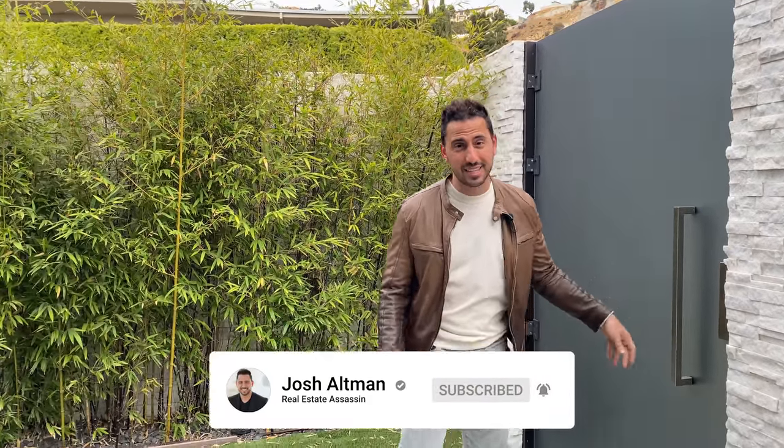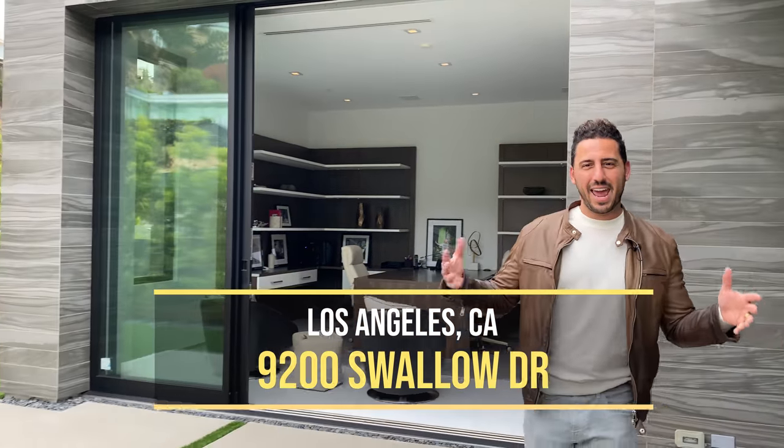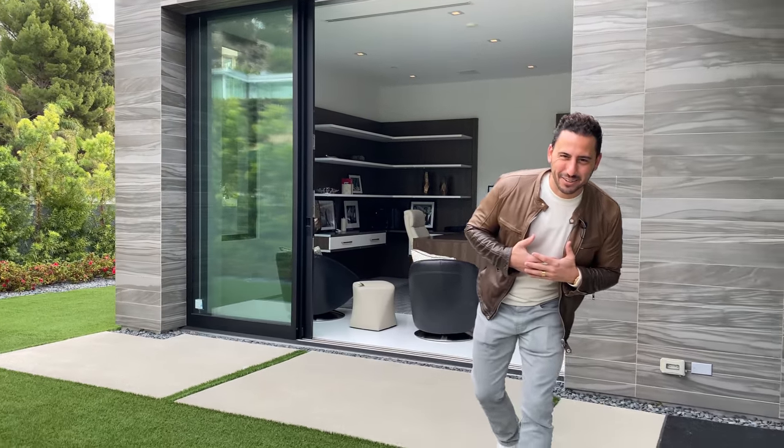Hey, what's up? Welcome to my crib. Come on in. Just kidding — it's not my crib. Maybe one day it might be, because I buy and sell a lot of houses, but in the meantime it's my newest listing. We're up here at 9200 Swallow up in the famed Bird Streets, AKA my territory — the king of the Bird Streets.